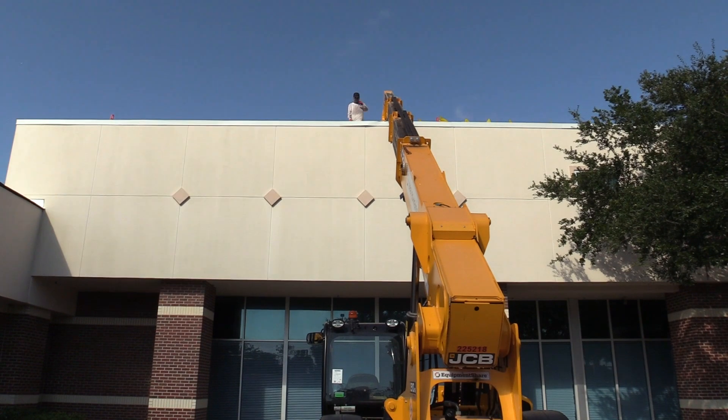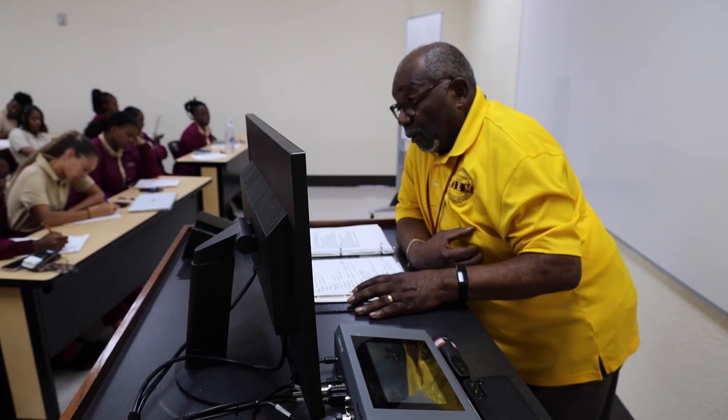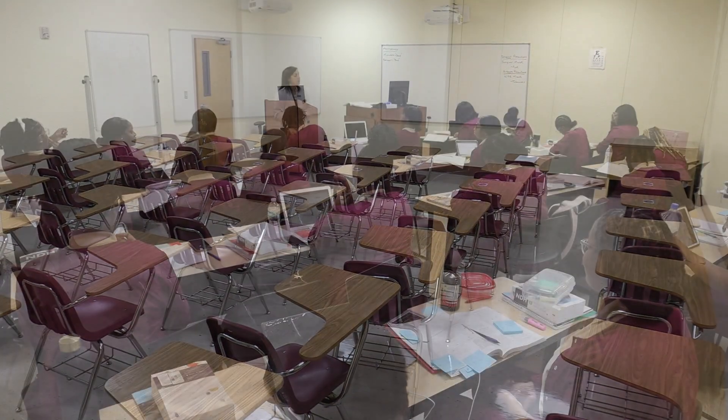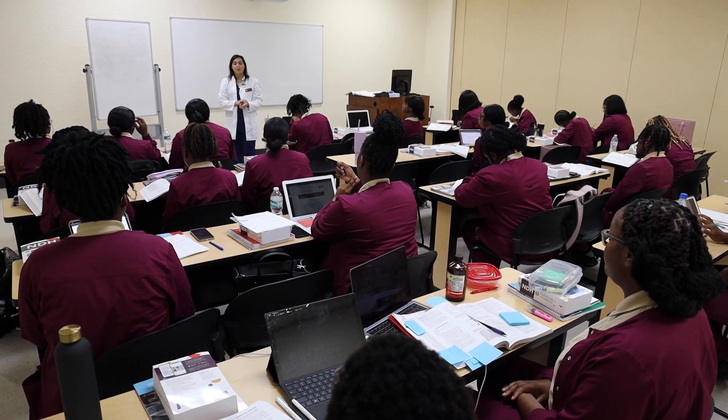The building has been inspected and deemed clear of any mold or mildew, and that's good news for these students and their instructors. What once looked damaged now looks restored — high and dry for BCU's College of Nursing and Health Sciences.